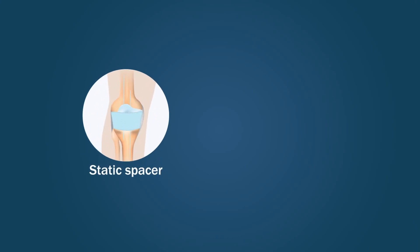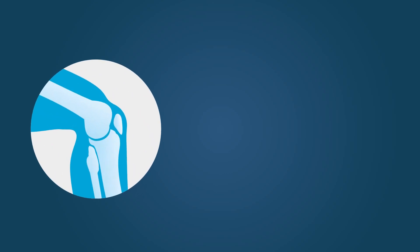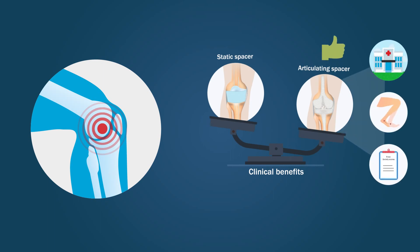The researchers also noted that static spacers were associated with a greater need for an extensile exposure at the time of re-implantation as well as higher re-operation rates. Thus, when the soft tissue and bony architecture allow, an articulating spacer has significant clinical benefits over a static spacer for the interim management of an infected TKA.